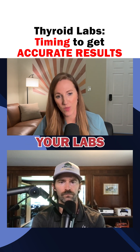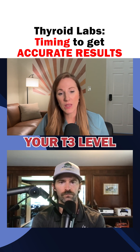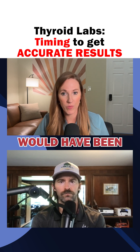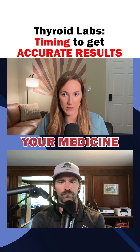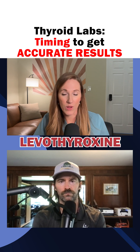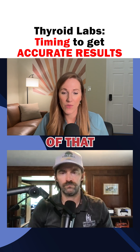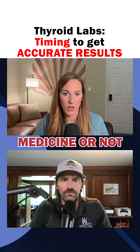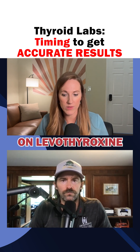So if you take it at 6 a.m. and we draw your labs at 9 a.m., your T3 level is going to be a little bit elevated — higher than it would have been if you had not taken your medicine. For a patient on levothyroxine alone, the half-life of that medication is about a week, so it really doesn't matter if you've taken your medicine or not.